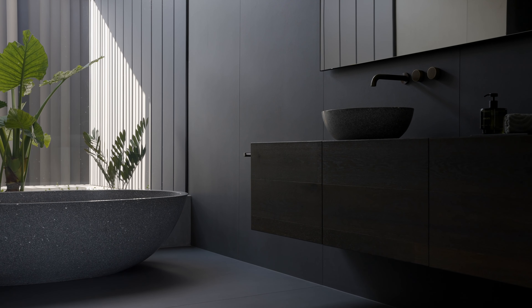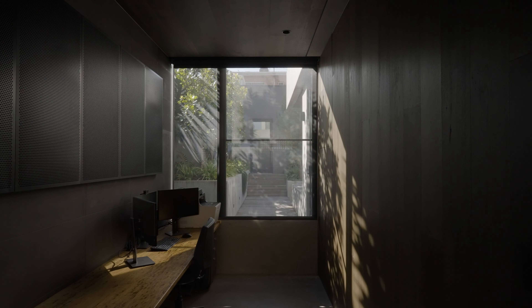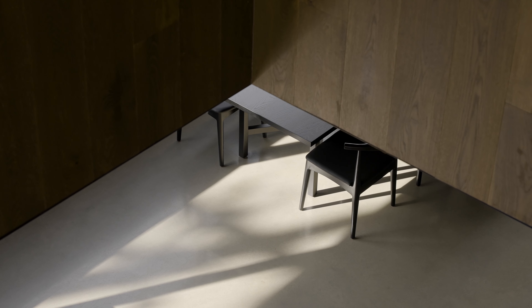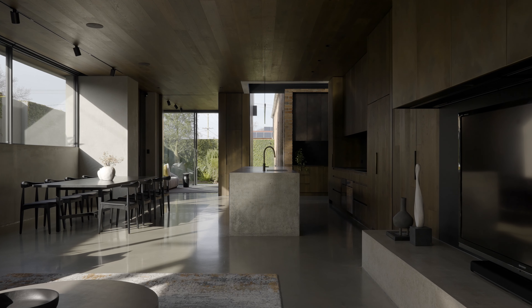The reasoning behind selecting such a minimal palette of materials was that when there's a palette with a quality that ties it all together, it makes the space sing. It all exists very harmoniously — the concrete, the timber, the steel — all sit together really well and create a space with a real feeling of being natural and all-enveloping.